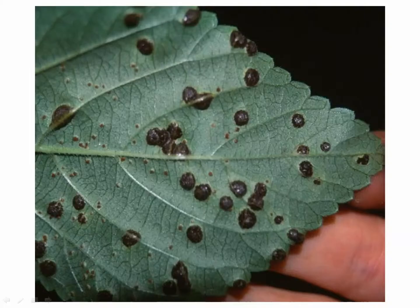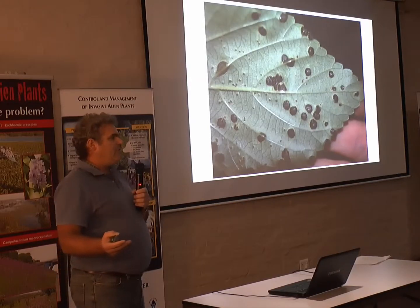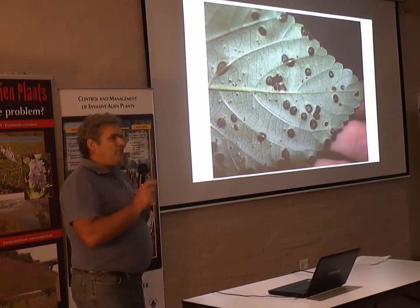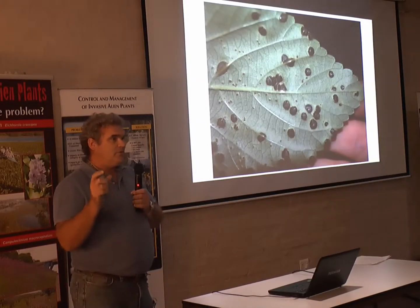It's not spreading onto other forms, therefore it has very limited impact. So they then got CABI to start testing Puccinia to see whether it could be host-specific, because there were some indications from the field that although the species is recorded from a very broad range of hosts, there could well be host-specific physiological races within the species.